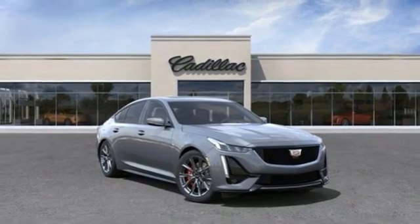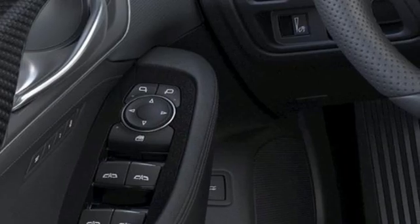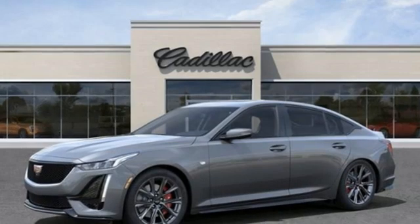Gas pressurized shocks, rear parking sensors, and integrated navigation system with voice activation.